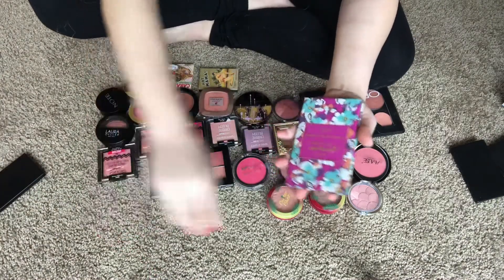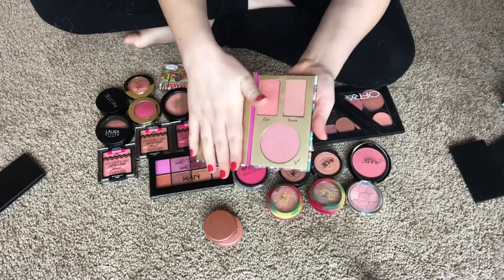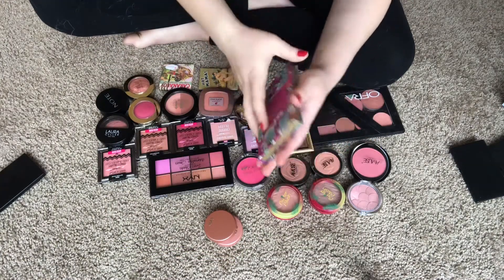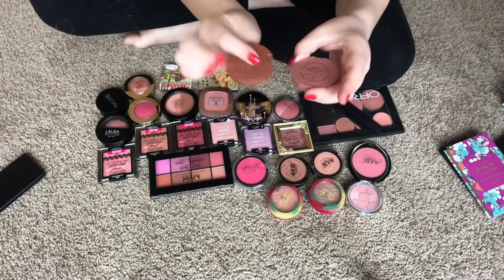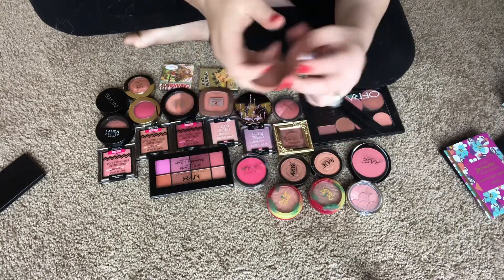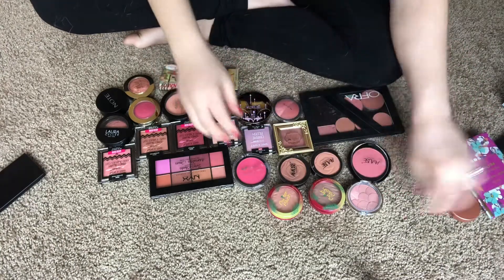I have three Tarte blushes. This is the Tarte Double Duty Make Every Moment Count palette — I love all of these shades. The only thing with the Tarte blushes is they kick up a lot of powder, but they're really nice and they smell good, so we're keeping that. Then I have two minis: this is in Party and Feisty. Tarte blushes are one of my favorites — keeping those.